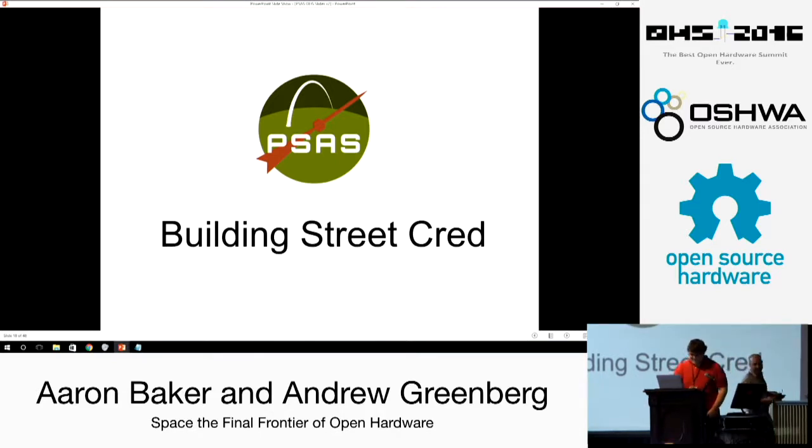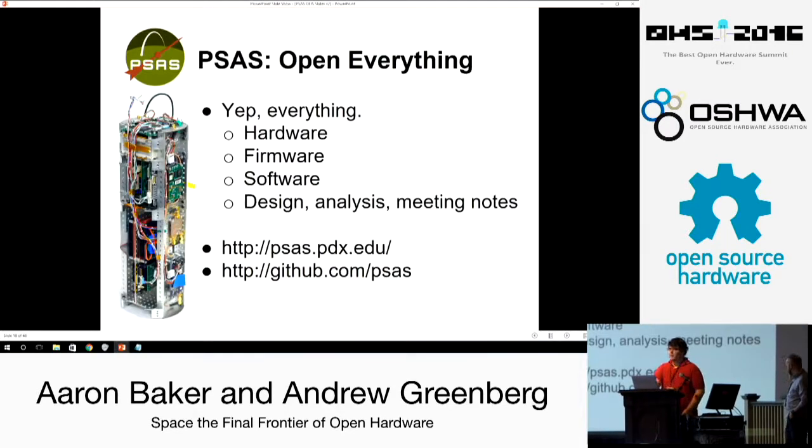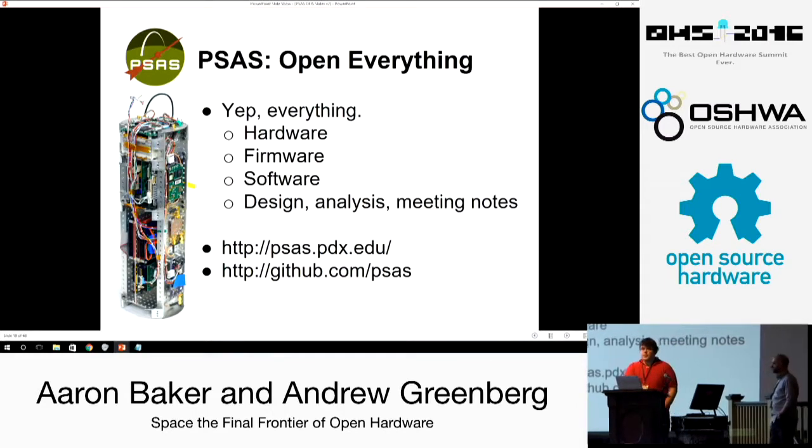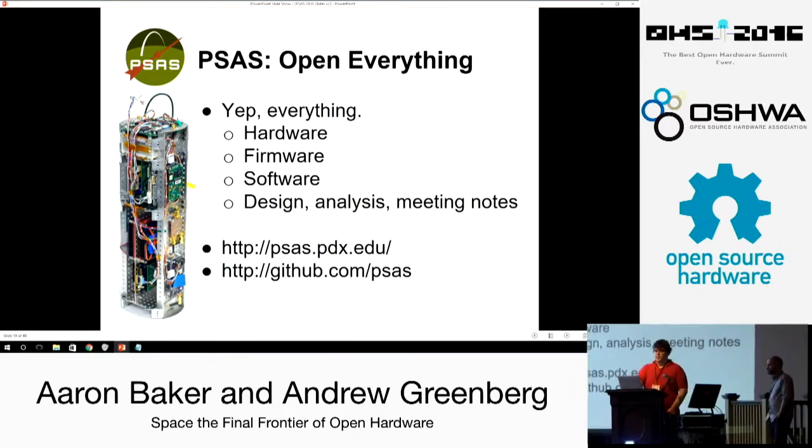Thank you, Andrew. We wanted to talk a little bit about our technical accomplishments, to prove that we can walk the walk and we're not just philosopher-poets — though we're also that. Portland State Aerospace Society has been doing open everything since 1998: open hardware, open software, open firmware, design documents, analysis — our meeting notes are on GitHub, should you wish to read them, and I can't imagine why you would.